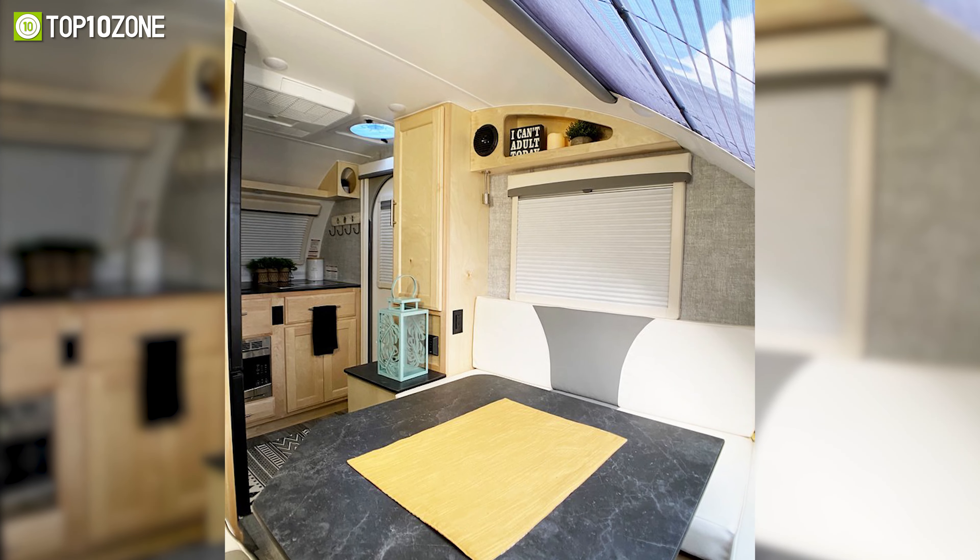So that was our list of the top 10 best teardrop trailers for camping. Thanks for watching. Like, comment, and share with your friends if you find this video helpful. Subscribe to our channel if you want more videos like this on your feed.